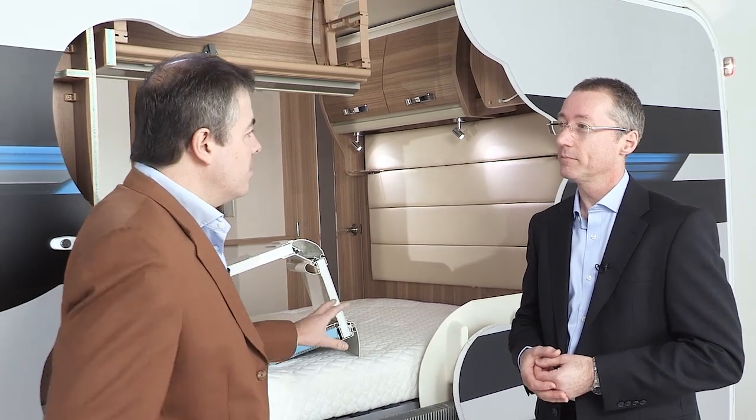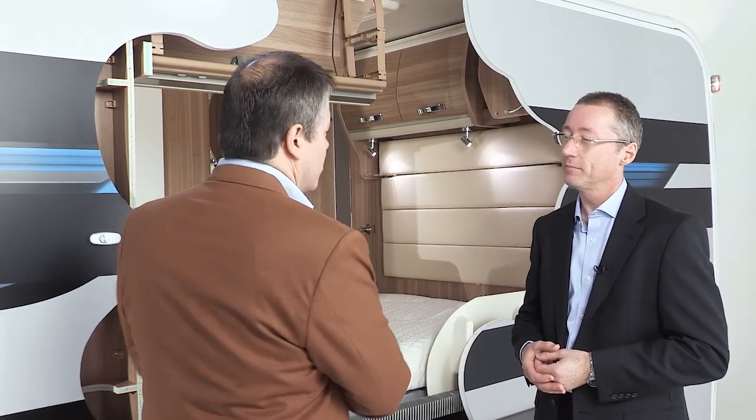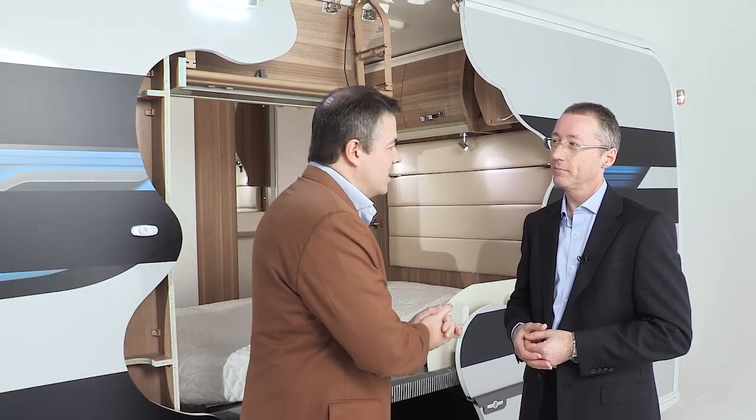Thank you very much for showing us around what is a fairly extraordinary caravan — even with part of it missing. Chris, thank you very much, lovely to see you. You probably won't see this particular caravan on the road, but you may well see it at caravan shows in the UK on the SWIFT stand, which I very much hope you'll pay a visit to. For the layout, plans, and specifications of the finished article, please go to the website swiftgroup.co.uk.